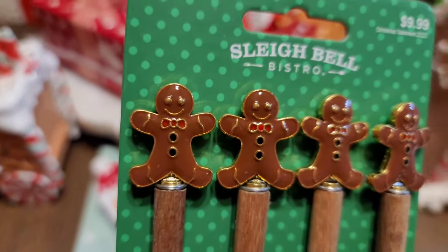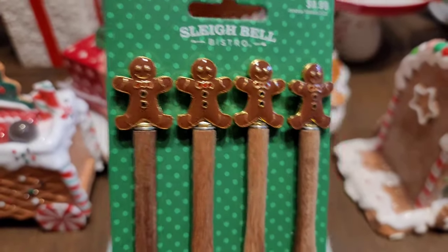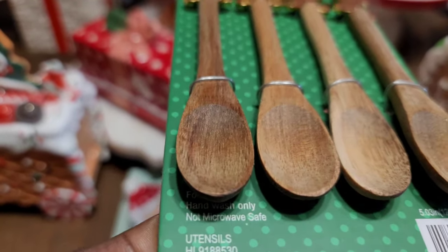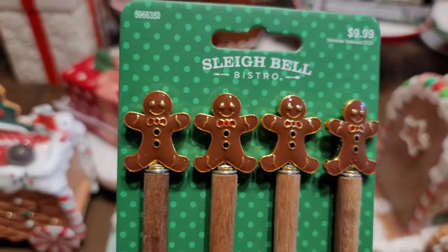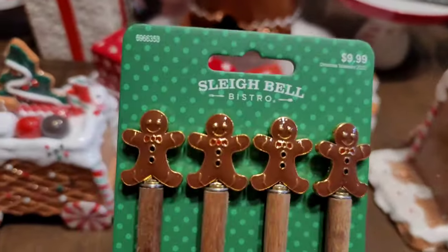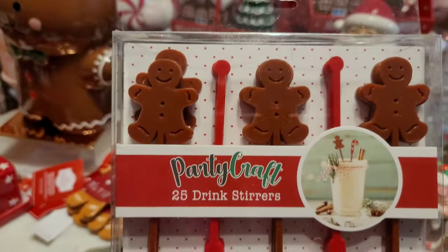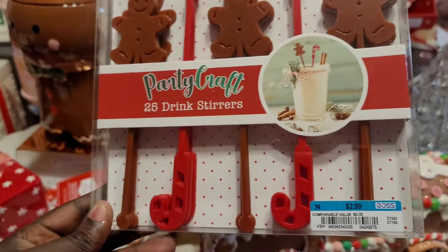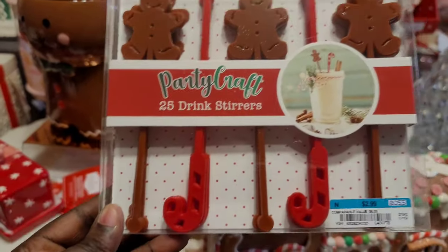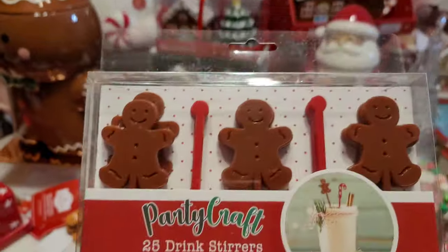At Hobby Lobby I found these little gingerbread spoons — $10, so $5 with the discount. I got two sets. I initially thought we'd use these to stir the cocoa, but they're hand wash only so we won't be doing that. I might use them for dry ingredients like scooping sprinkles. What we can actually use to stir the cocoa are these cute little gingerbread and candy cane drink stirs from Ross — $3 for 25 stirs: 15 gingerbread and 10 candy canes. I couldn't beat that.